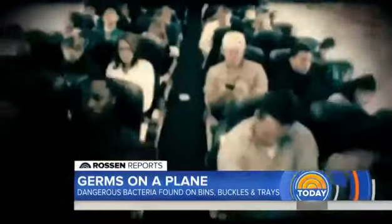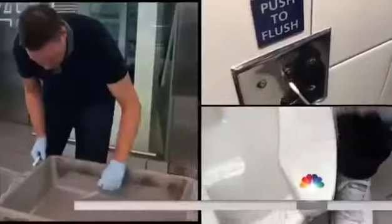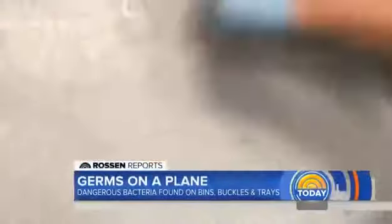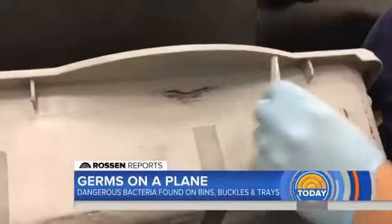So how germy are planes? The Rossini Reports team put on gloves to test it all, swabbing surfaces at major airports and aboard major airlines to find hidden bacteria. First up, the bins at the TSA security line — swabbing it all, even the handles that you touch.